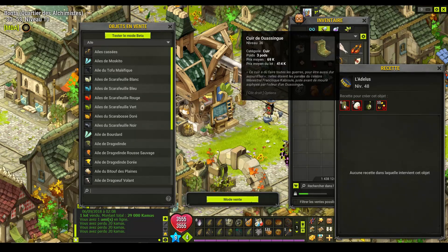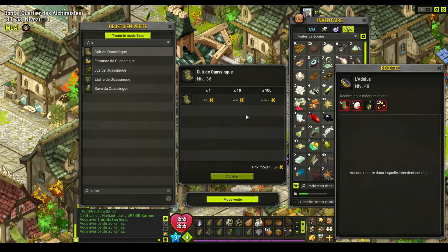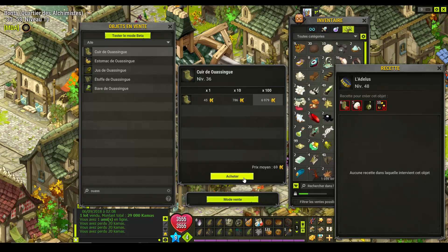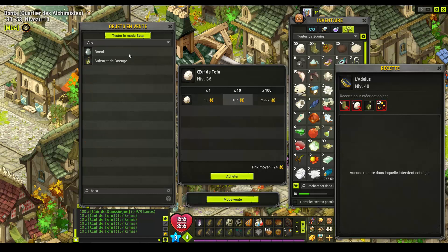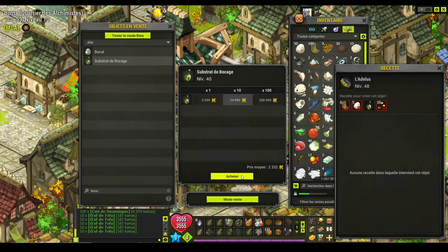Cœur de HoaSang, normalement il y a toujours les ressources en HDV, c'est des ressources pas trop rares. Donc là il m'en faudrait 60 pour en faire 10, je vais en prendre 100. Ça m'en fera 40 pour la prochaine fois, c'est moins cher. Bocage, ça c'est ce qui coûte le plus cher dans la recette. Je vais en prendre 10. Je pourrais en prendre 100 à 200 000, au final je gagnerais. Là je vais juste en prendre 10 pour cette fois.